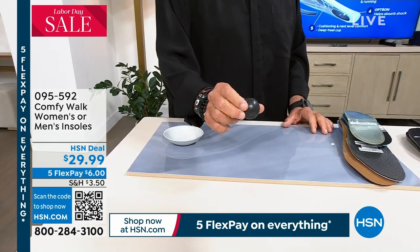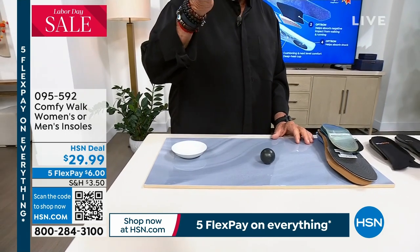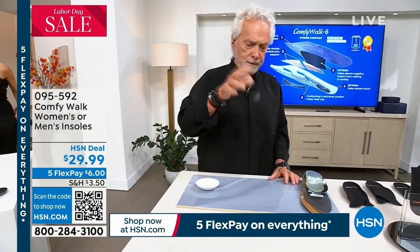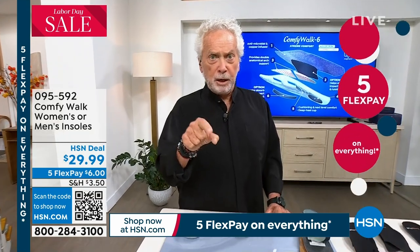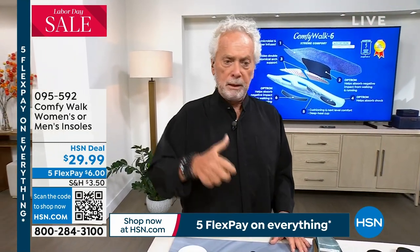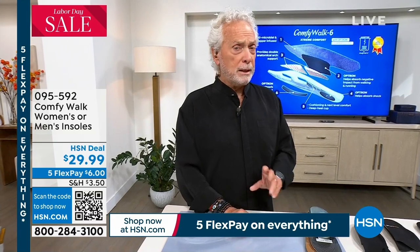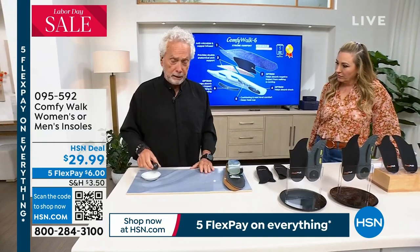Optron, which is part of how we make our Comfy Walk - look what it does - it absorbs all the negative impacts. What do you prefer? All the pain, all the knocking, all the back and forth, all the impacts going back and forth to your body - you want it to stay right here in the insole. The only way you can do it is with Comfy Walk. This is one of so many different features and benefits, and we only got a few minutes.